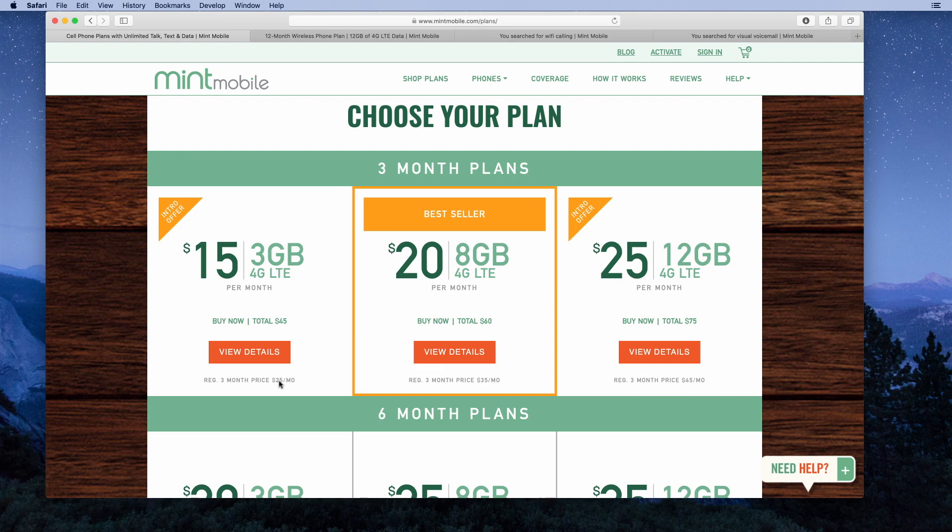I actually think this is a pretty interesting deal. They're giving you a lower price for prepaying for service in advance. Is this a good idea? It really depends — you have to ask yourself what service you're using now and how often you switch providers, whether you've switched in the last three, six, or 12 months. They've done a pretty good job of eliminating the risk.